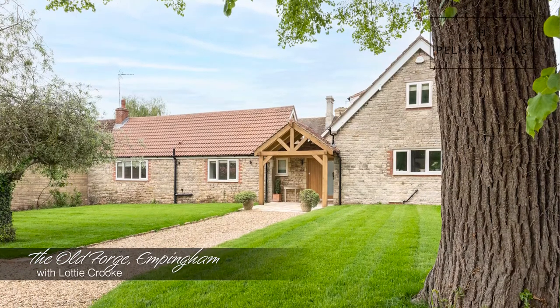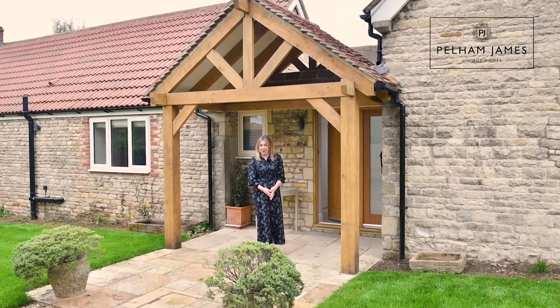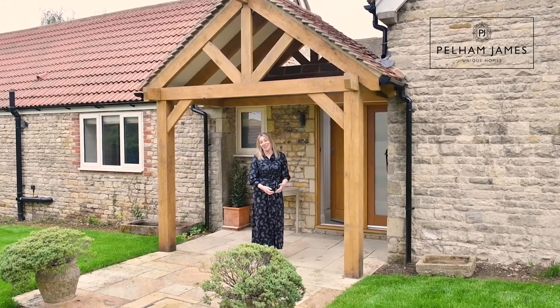Welcome to the Old Forge on Main Street in Empingham. This unique stone-built home has been lovingly refurbished and I can't wait to show you around.